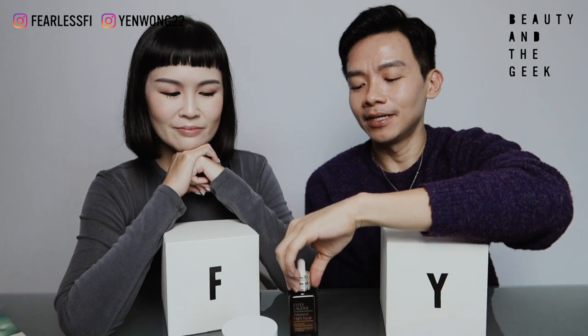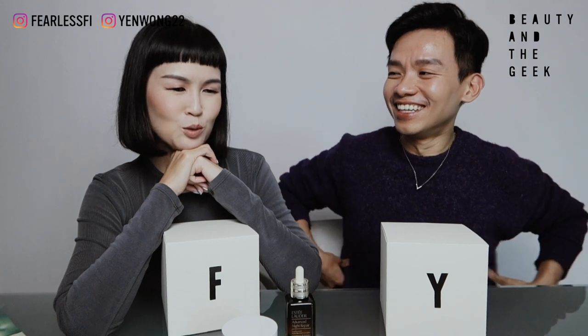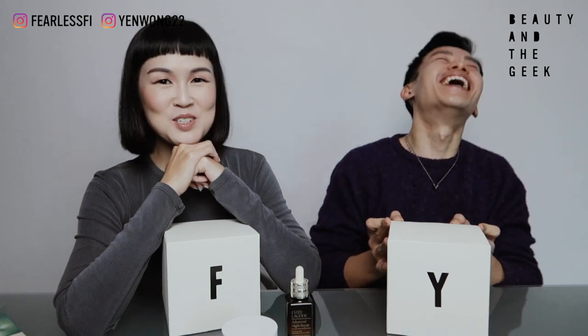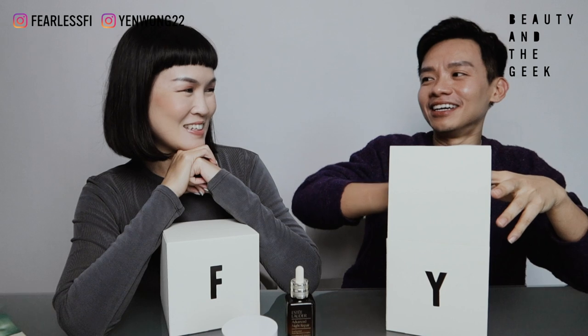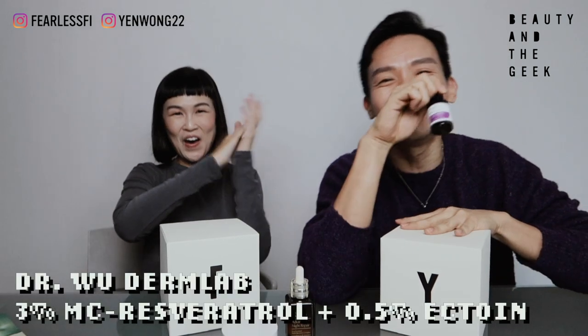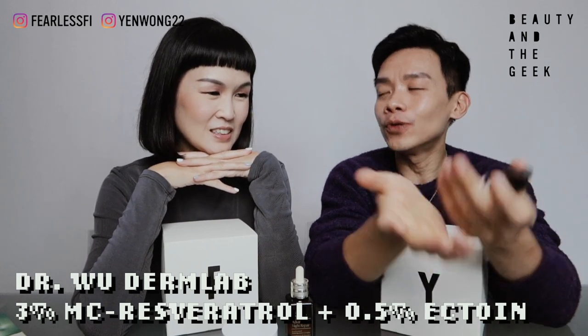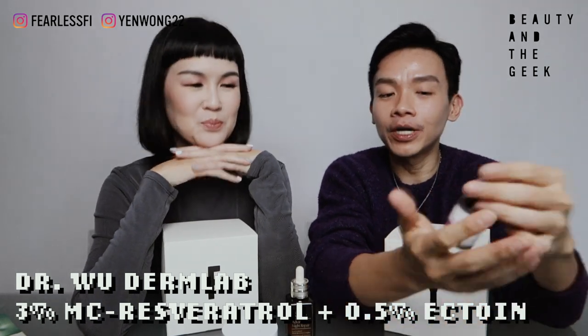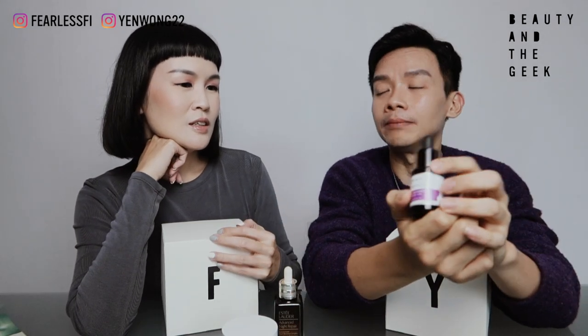After you've introduced Estée Lauder — you know, in Taiwan they call this the 'little brown bottle.' So I also have a 'little brown bottle.' Oh, your little brown bottle is what? It's Dr. Wu! So we have tried Dr. Wu mask before, and this brand is not new to us, but they have a series of serum called the Derm Lab.